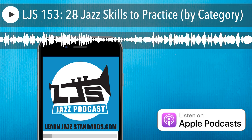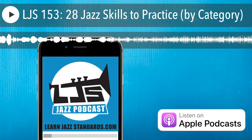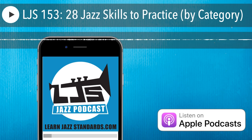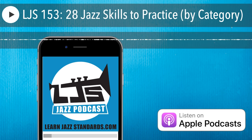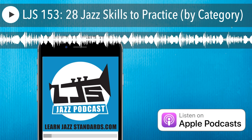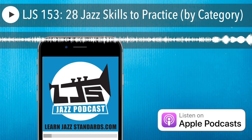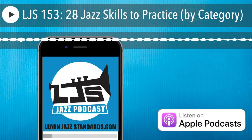That's all 28. A lot of stuff — a lot of links, videos, podcast episodes, and blog posts. All links are in the show notes at learnjazzstandards.com/episode153. What I want you to do is take whatever ones stuck out to you, have them written down, make a plan to start actually doing them. Those who take action are the ones who are going to see the results.